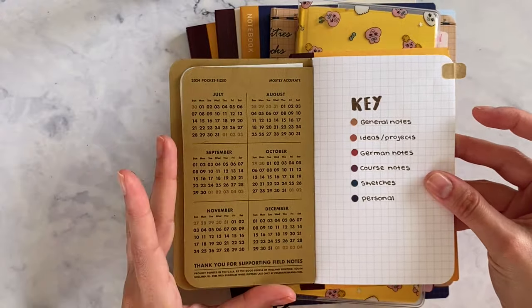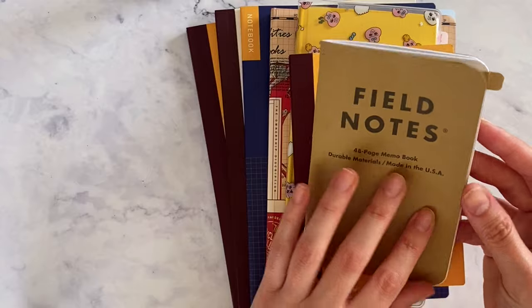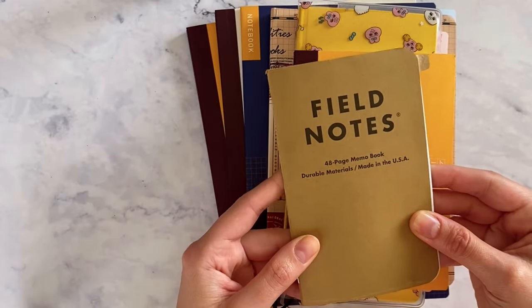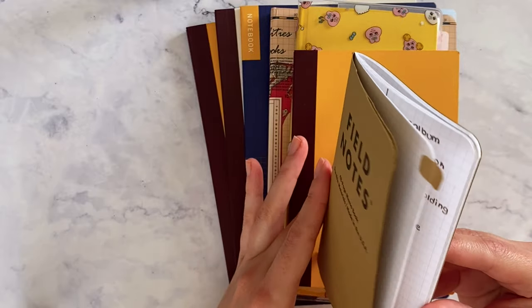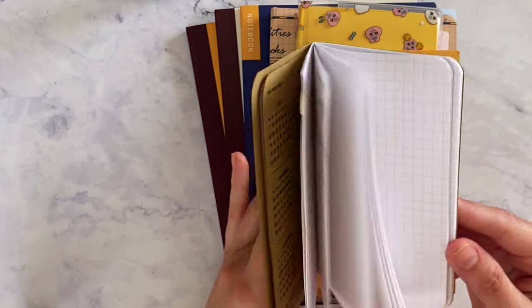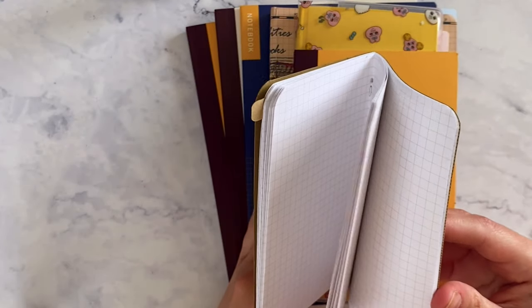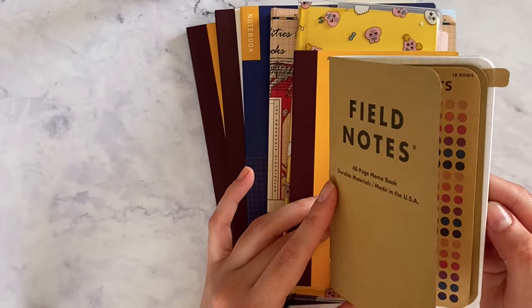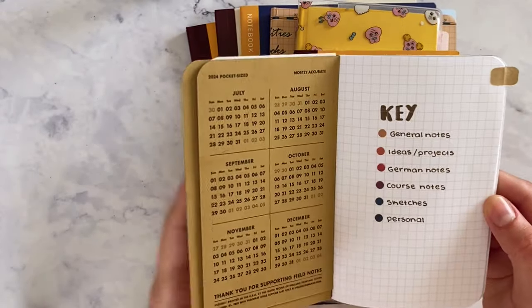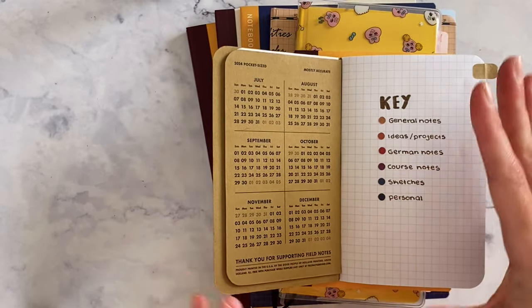That's the only criticism I have — overall these are amazing books, I love the branding, they're so convenient. They're really for anything you want, but for me they're best for ideas and projects. I specifically didn't want to keep notes here that I want to come back to.